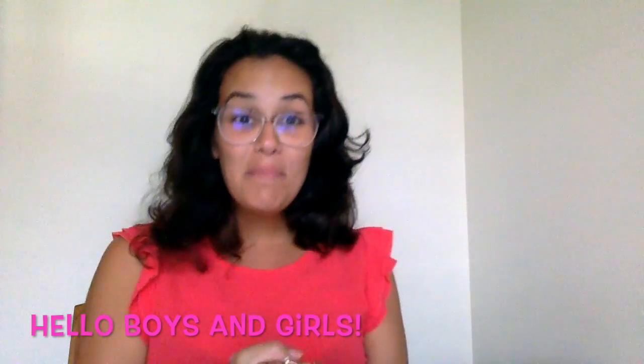Hello boys and girls, welcome back to another lesson. Today we're going to review and wrap up our science lesson which we've been doing all term.